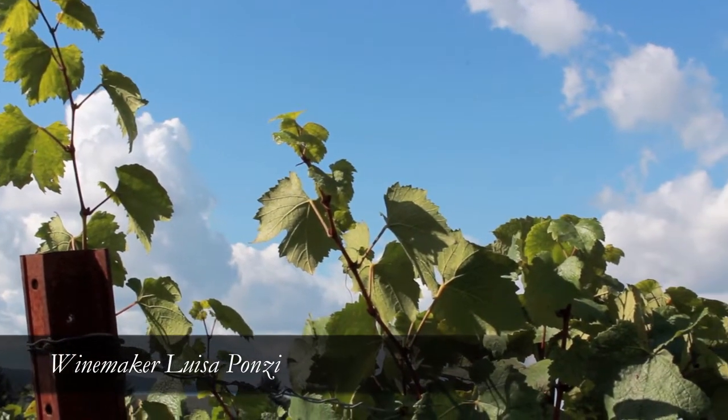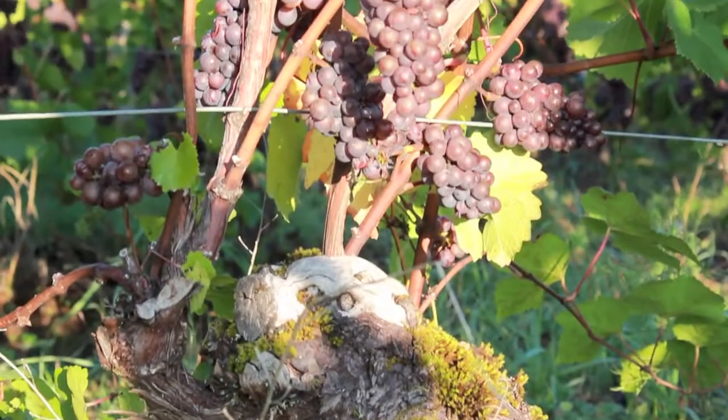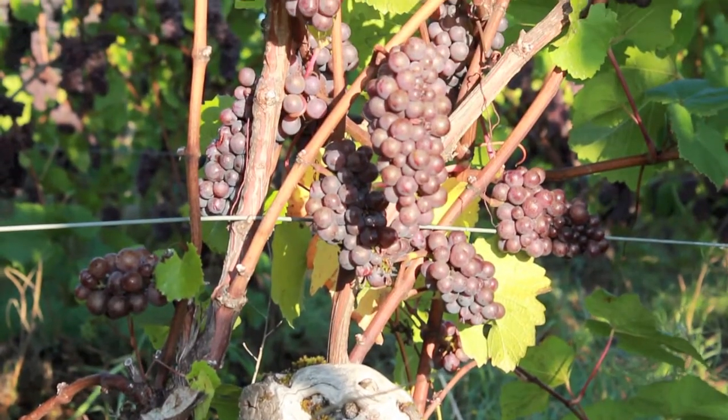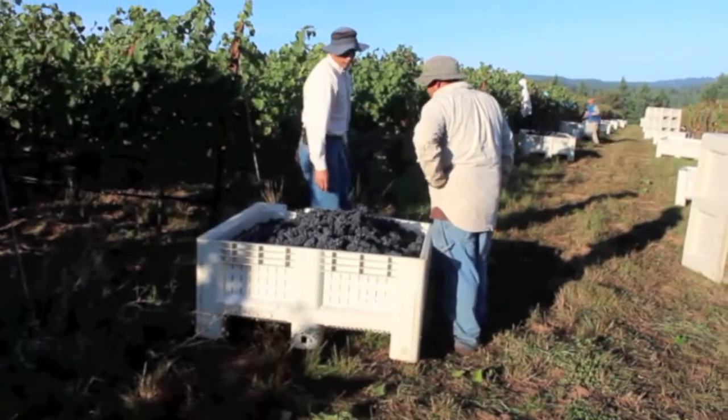We had quite an early bud break. That always kind of puts us a little bit ahead throughout the season and gives us a better chance of getting the fruit in before the rains in the fall. So we're probably about two weeks ahead of schedule at the moment.